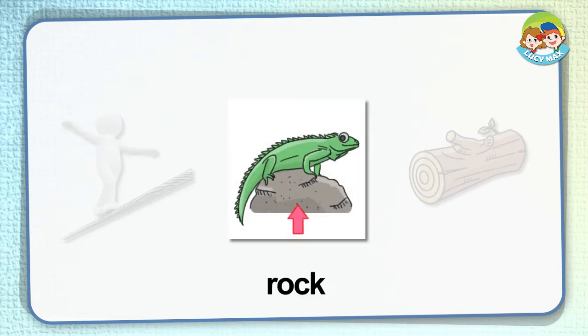Rock. Look at the arrow — it points to a rock. The animal is an iguana, and it is on the rock. Where can you find rocks? You can see them on mountains and at the beach.